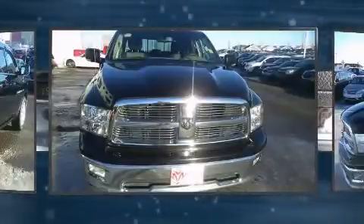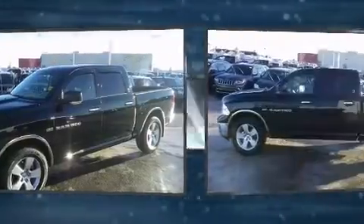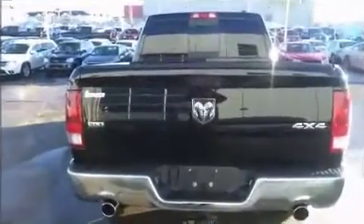Four-wheel drive allows you to go places you've only imagined. It distinguishes itself from the competition with features such as delay-off headlights, a rear-step bumper, heated door mirrors, remote keyless entry, and air conditioning.